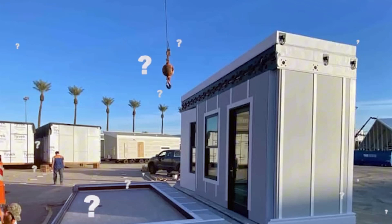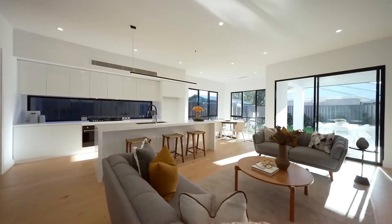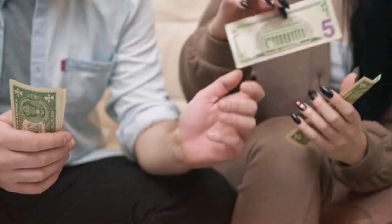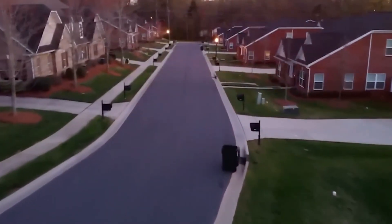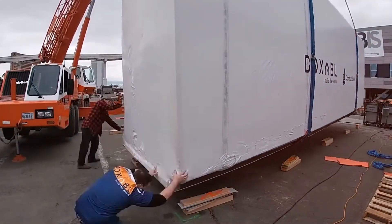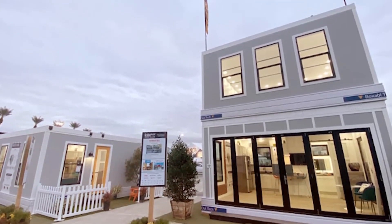When compared to both traditional homes and other tiny houses, Tesla's offering stands out for its cost-effectiveness and sustainability. Standard homes come with high mortgage payments, rising energy bills, and unpredictable maintenance costs. Other tiny homes, while compact and efficient, still require access to the grid or alternative power sources, which often means ongoing expenses. Tesla's version provides a one-time investment that pays for itself over time — it's a fully optimized energy system designed to be self-reliant. For those looking to break free from the financial burden of traditional housing, this represents an entirely new way to live, with homeownership no longer meaning endless debt or unpredictable utility costs.